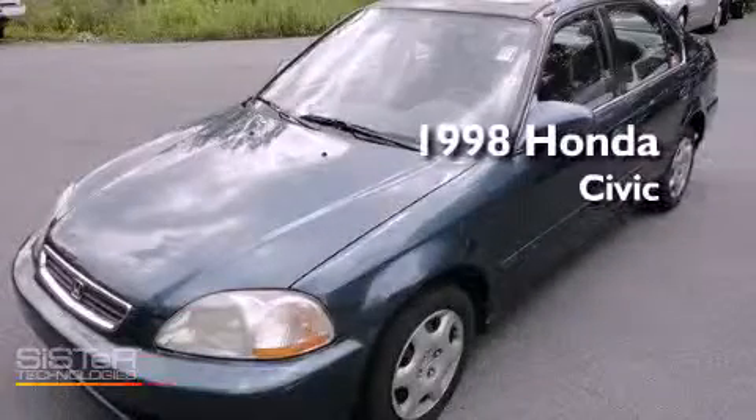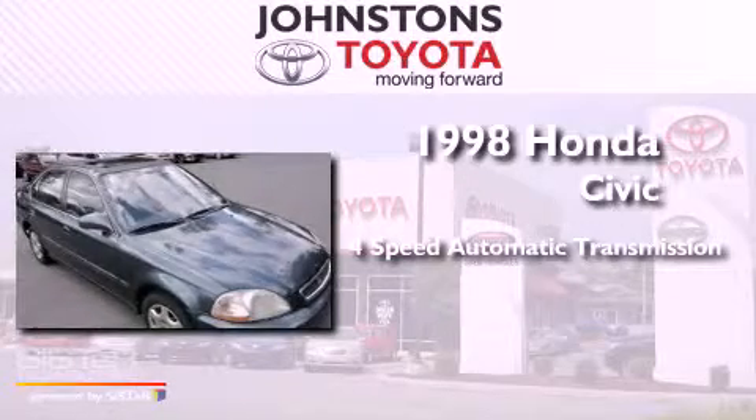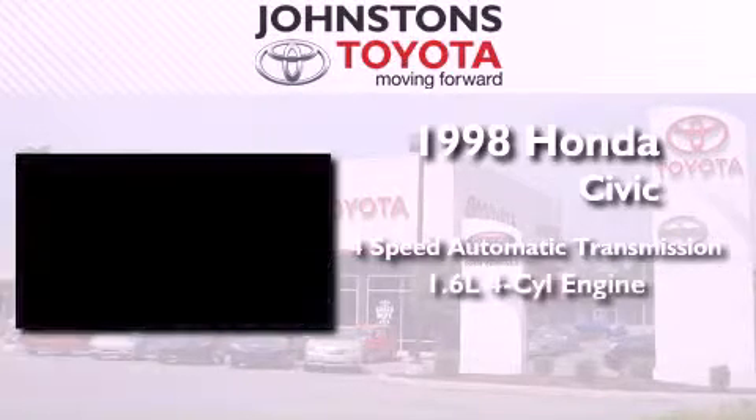This is a 1998 Honda Civic. This car has a four-speed automatic transmission and an in-line four-cylinder engine.